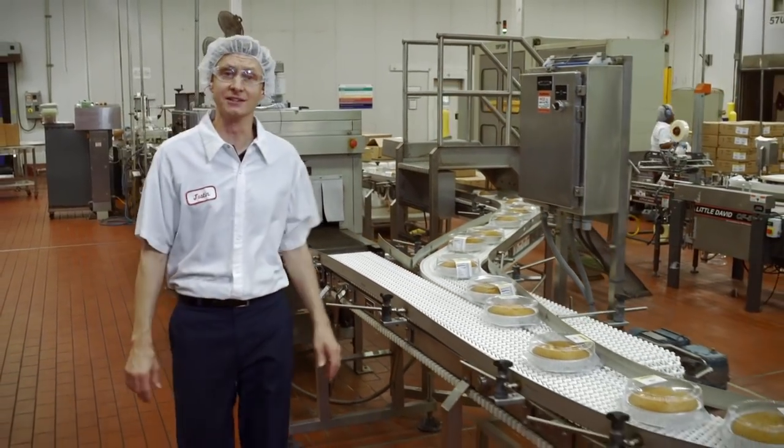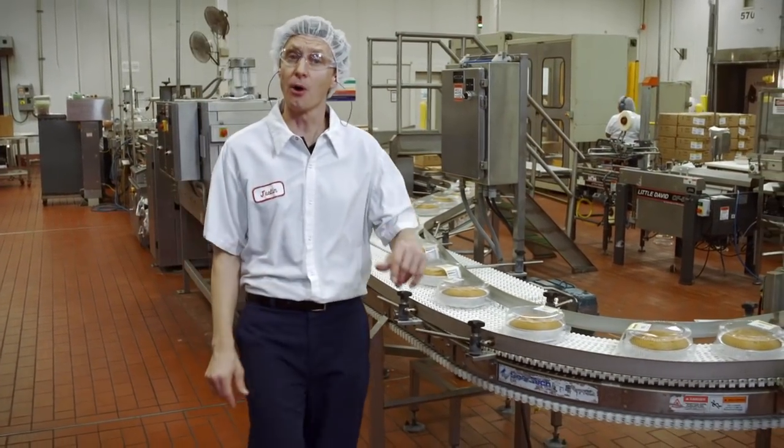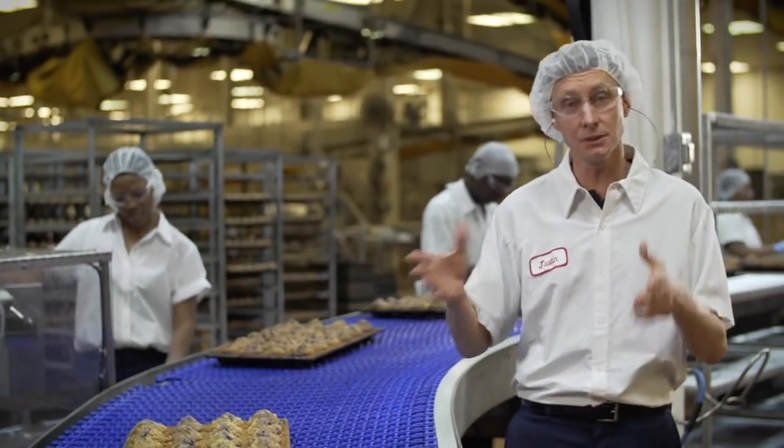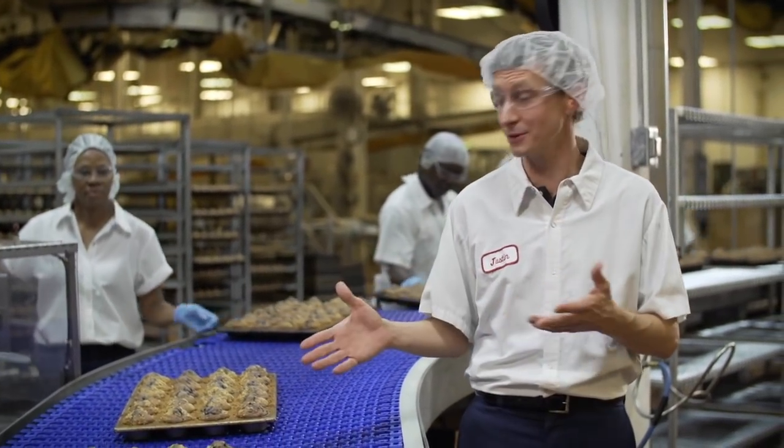Production planners, lab techs, purchasing analysts — just a few of the positions that play a role in the manufacturing pipeline at Publix. Equipment operators, packers. We rely on these folks to help make some of our most popular items.